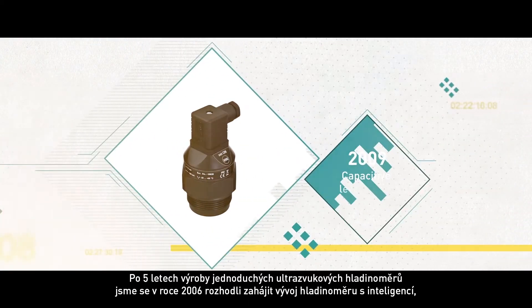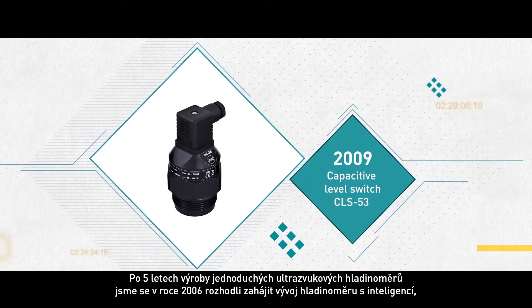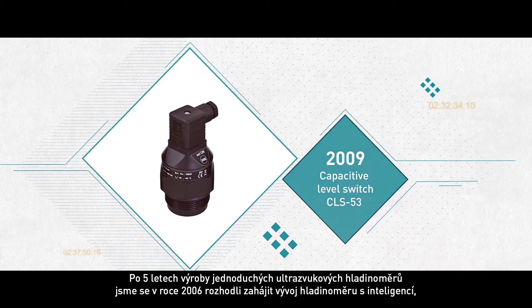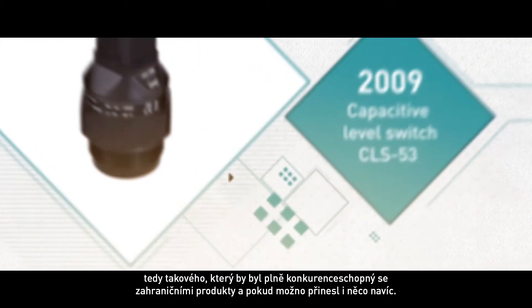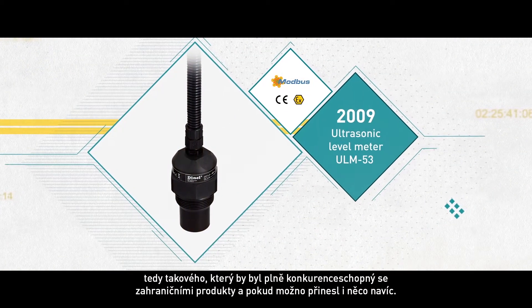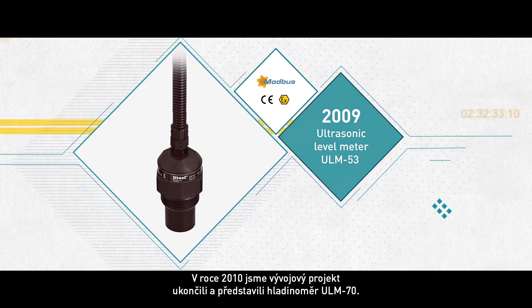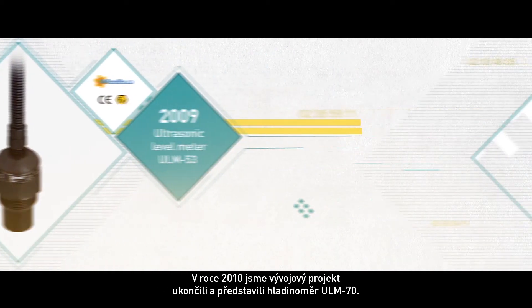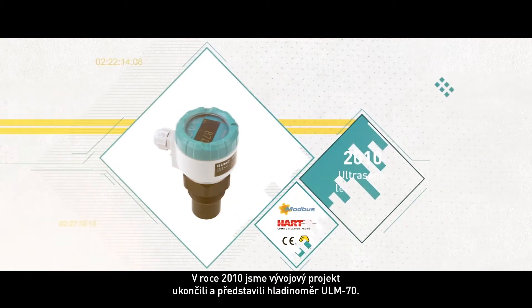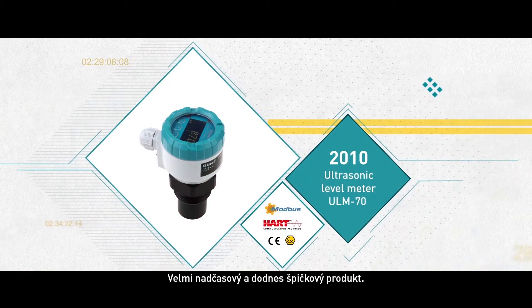In 2006, after five years of producing simple ultrasonic level meters, we began the development of an intelligent level meter — one that could compete with foreign products and bring something new to the table. We finished the development project in 2010 by introducing a brand new ultrasonic level meter ULM70, a product ahead of its time and still keeping its cutting-edge standard.